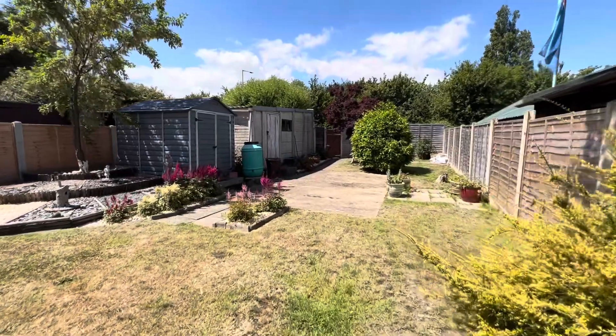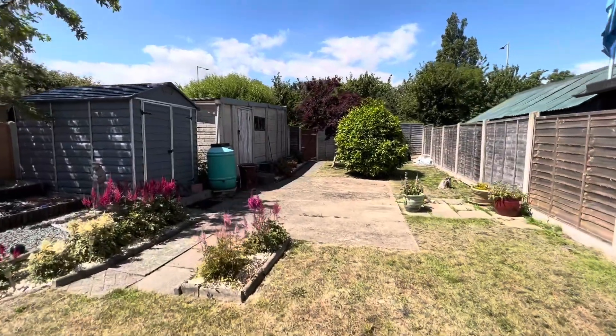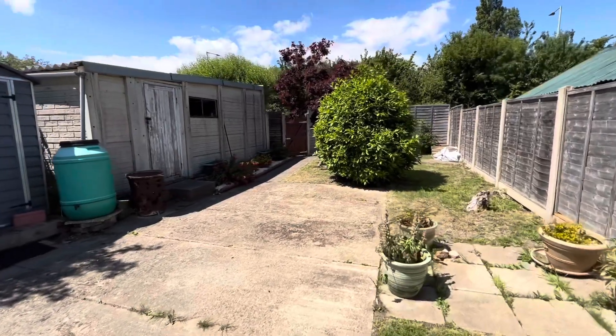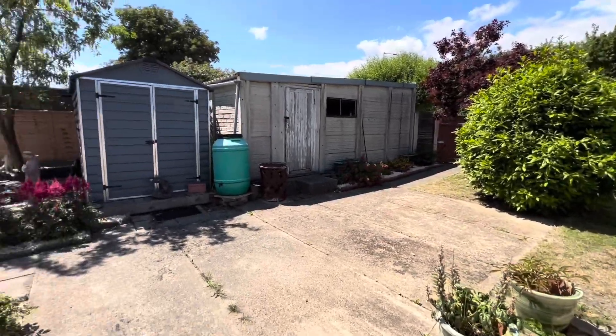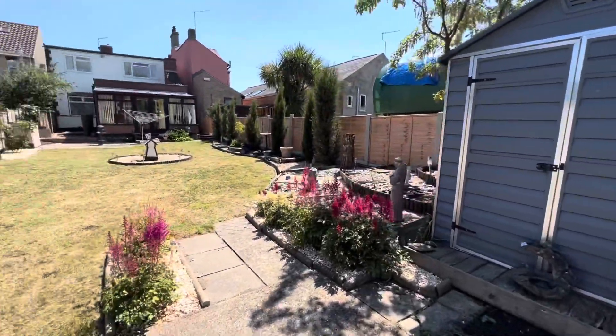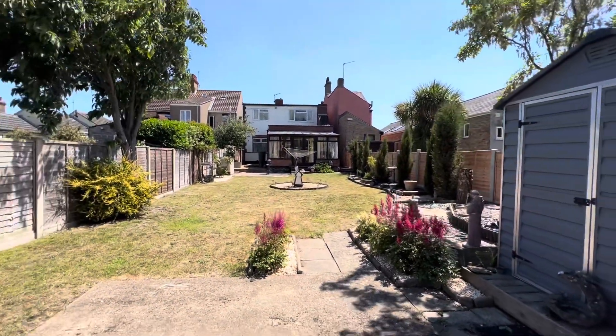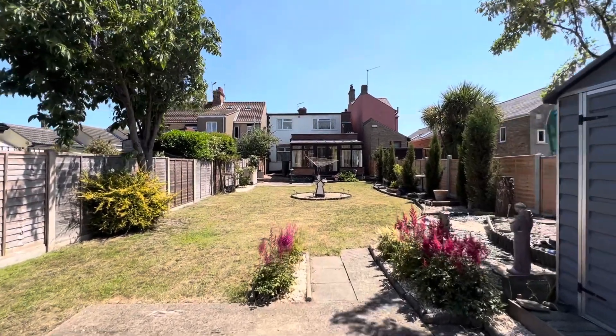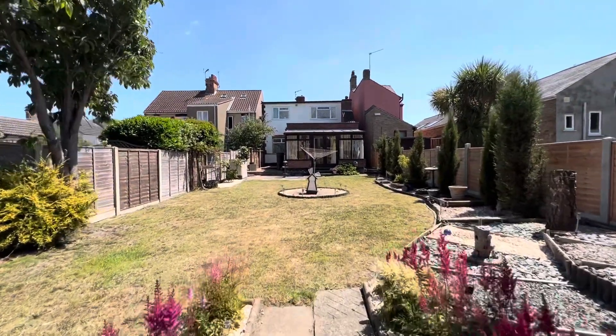At the base of the garden you can see we've got an additional concrete pad, more mature trees, access to the garage, and also a timber gate opening into an off-road parking space. Just for you to appreciate the extents of the garden with a rear elevation shot.